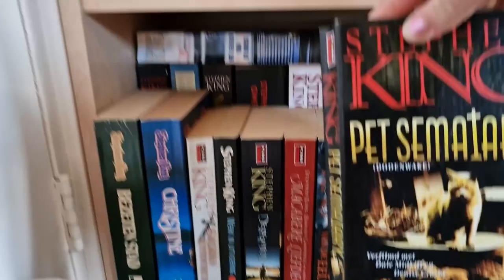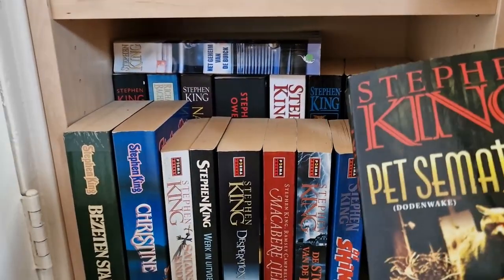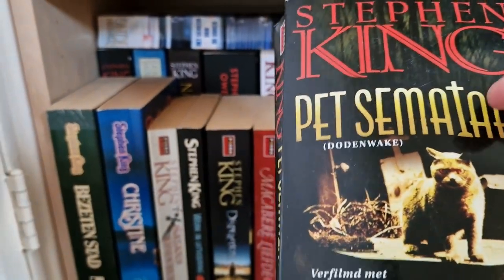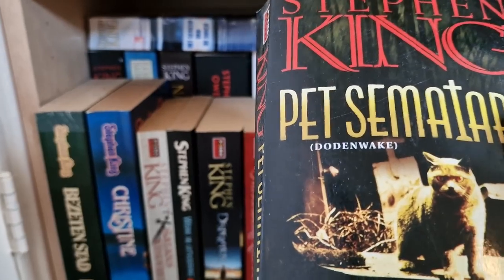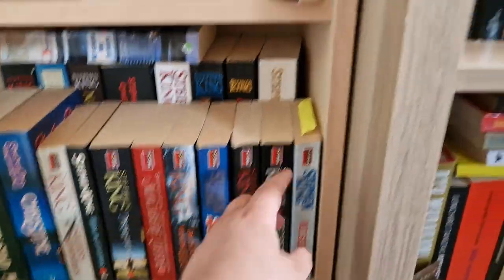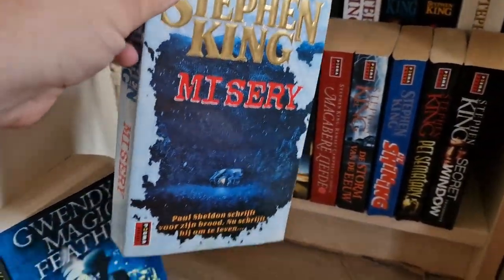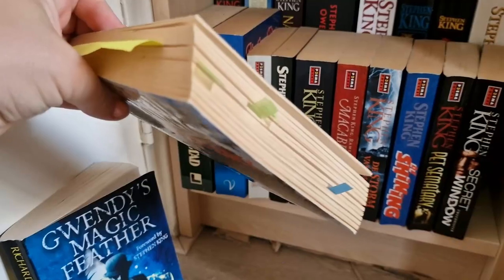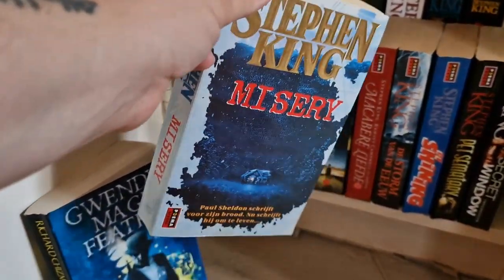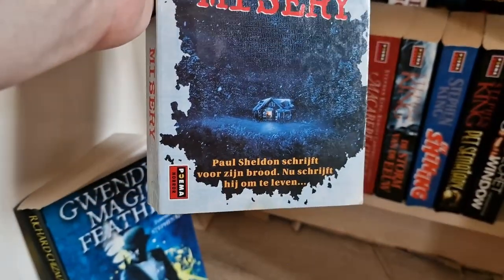I want to reread The Shining in English because I really enjoyed it. Then we have my Dutch copy of Pet Sematary — the cover is okay, not my favorite, but I like when they keep the original title and just put the Dutch translation in small lettering. Then I have a copy of Secret Window, and in the pocket editions I have Misery, which I really like. I read it in 2020 and would like to reread it in English, but I really like the cover so I'm definitely keeping this edition.